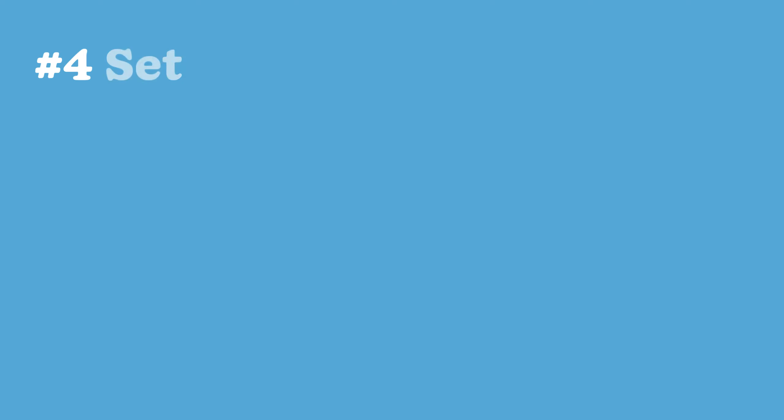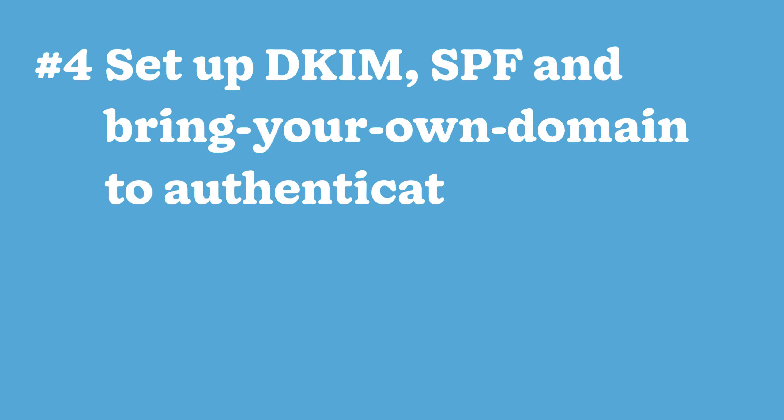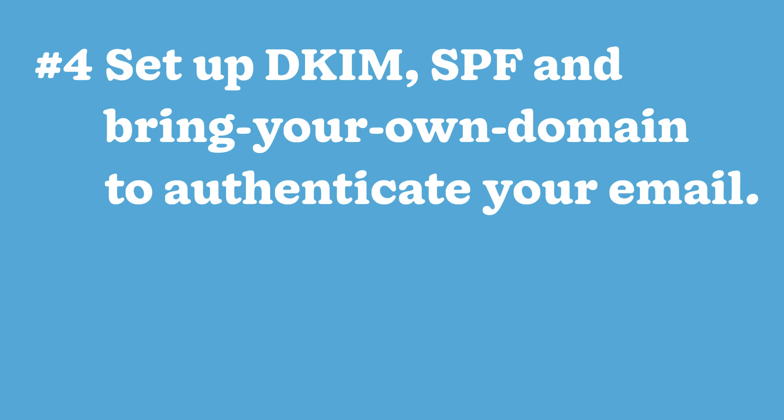Four: set up DKIM, SPF, and bring your own domain to authenticate your email. Nutshell can work with you to create DNS records on your domain name, which authenticates emails that you send. This tells email providers that the messages sent with Nutshell are genuinely from you. The whole process should take your web expert about 15 minutes, and it makes your messages much more reliable.